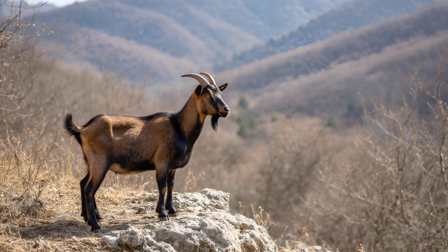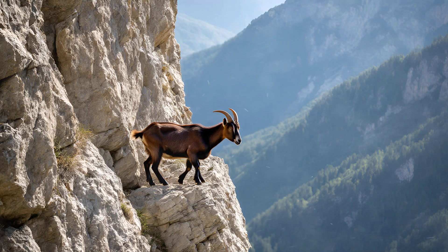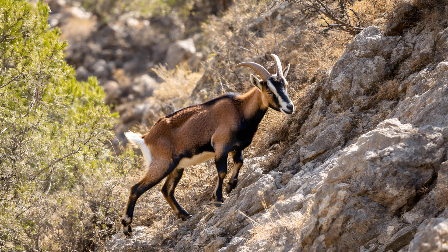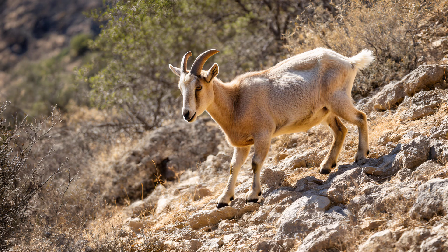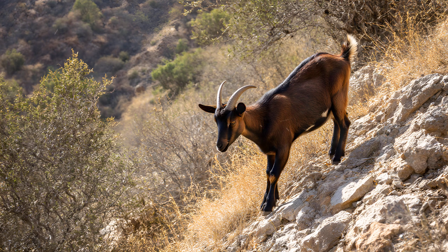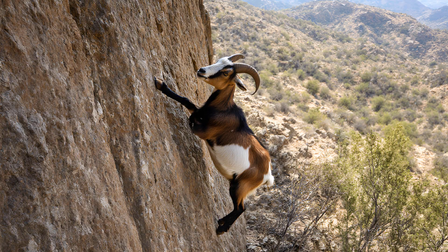Goats are truly remarkable creatures when you consider how they've adapted to their environment. For millennia, they've faced challenges — steep cliffs, rocky terrain, and sparse vegetation — leading to a fascinating evolutionary journey that shaped them into the agile climbers we see today. Their bodies aren't just built for climbing; it's an inherent skill honed by countless generations of natural selection. Their split hooves are incredibly flexible, acting almost like suction cups. They also have a lower center of gravity for stability, and powerful muscles in their legs and shoulders allow them to effortlessly scale sheer rock faces — a testament to the incredible power of adaptation.